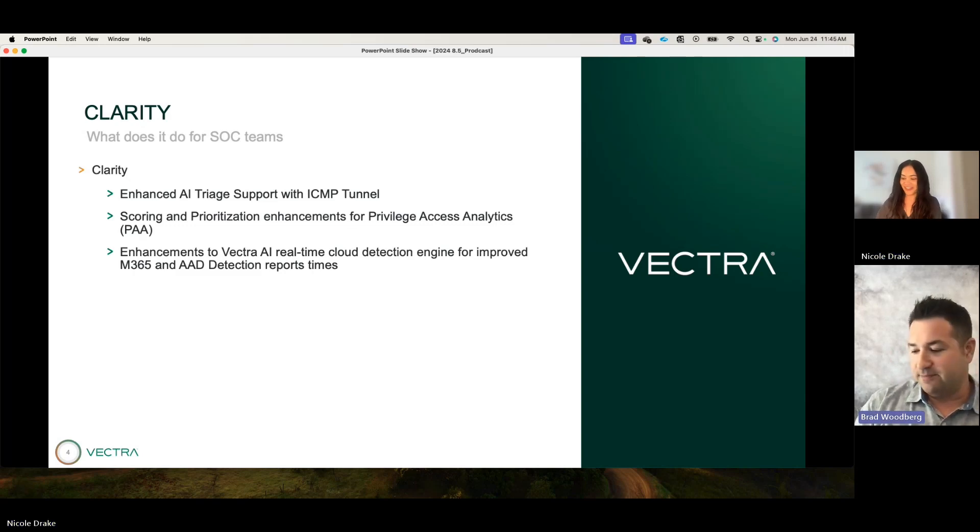Starting off with ICMP Tunnel AI triage support — we released a suite of detections for ICMP tunnel back in the 8.3 release, and working with customers we identified opportunities to enhance our AI triage engine. This allows us to automatically filter out certain benign patterns when good applications happen to use ICMP as a communication protocol, which is typically not done except by attackers. AI triage is a great example of applying AI not just to detect things but also to automate workflows and reduce the burden on your SOC team.